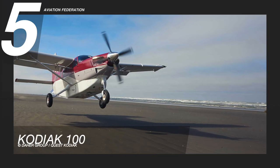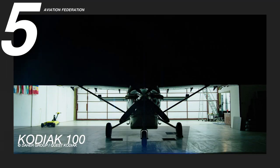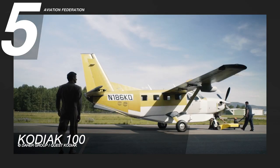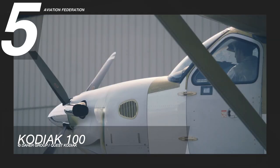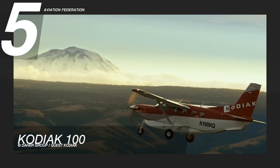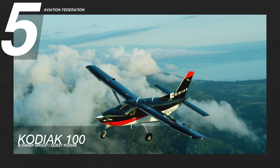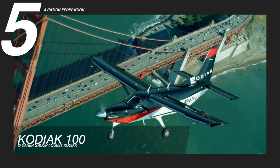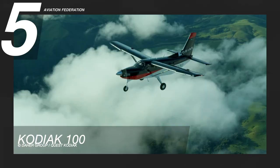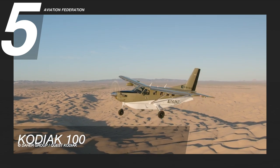Starting at number 5 is the Kodiak 100. It is an American utility aircraft with fixed tricycle landing gear, built by Quest Aircraft. This airplane has a cruising speed of 183 knots and a maximum range of 1,132 nautical miles. Its maximum take-off weight is 7,255 pounds, while its maximum altitude is 25,000 feet. This model has a maximum fuel capacity of 320 gallons.